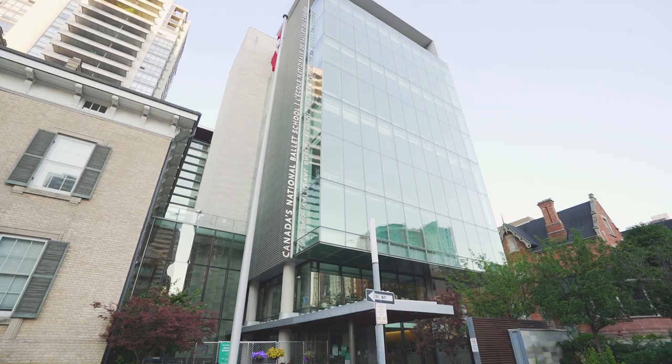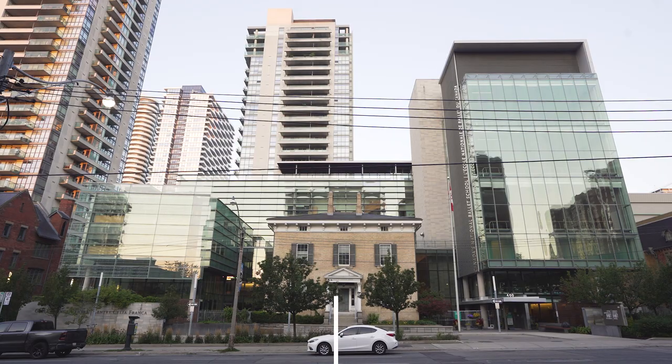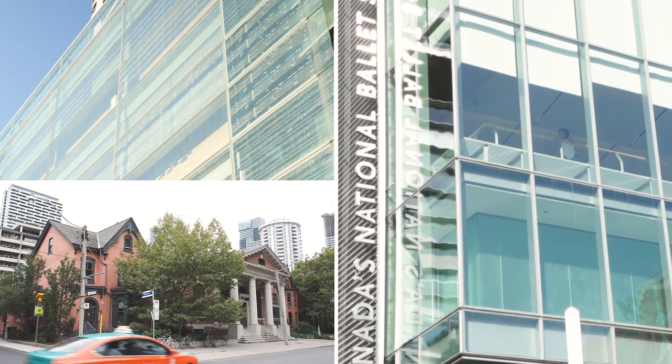Welcome to Canada's National Ballet School, where dancers of all ages and abilities unite in our passion for dance. From professional ballet students, to aspiring dance teachers, to those who dance for the health and joy of it. Our beautiful campus occupies two blocks at the eastern edge of downtown Toronto. Now we'll take you inside and my friends will show you around.